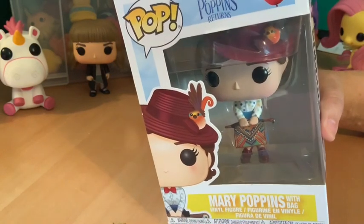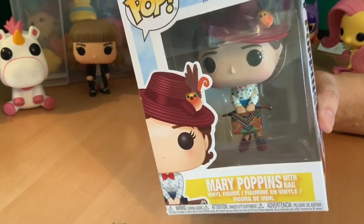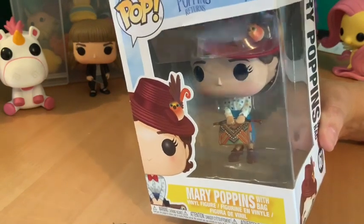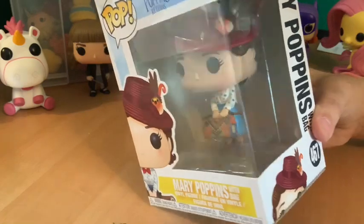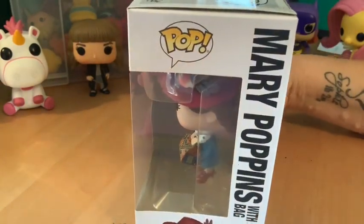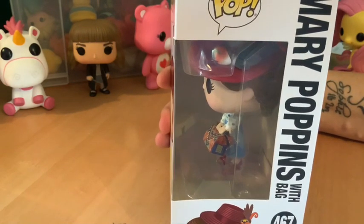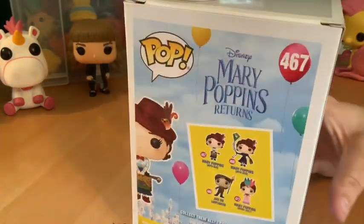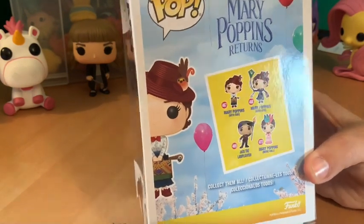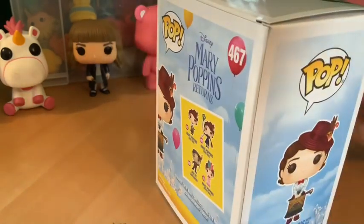She's 17, almost going on 105 — it's Sophie. So tell us Sophie, why you like this Mary Poppins, or in fact do you like it? I quite like it, it's very detailed, but I wasn't really keen on the film. She preferred the original Mary Poppins with Julie Andrews. I think most people prefer the original.